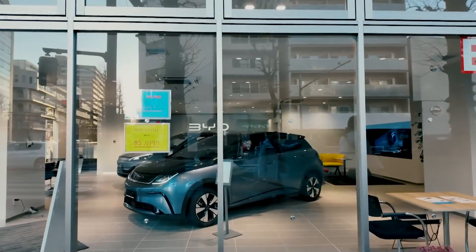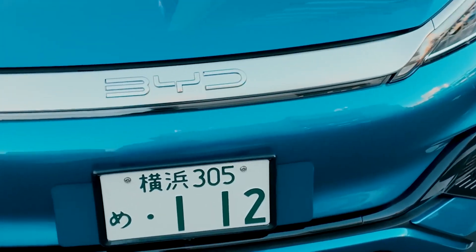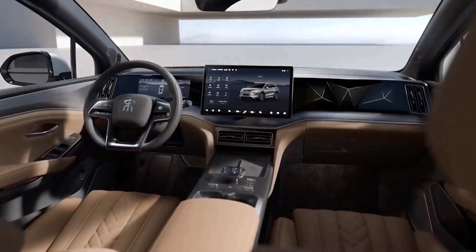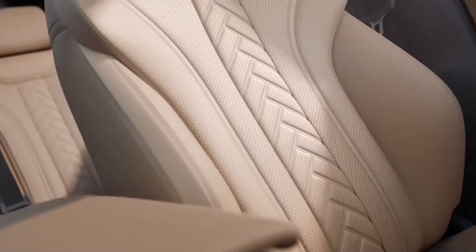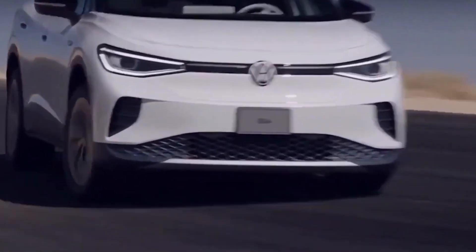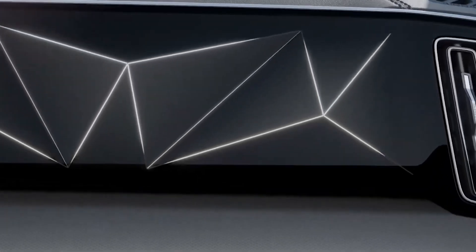BYD hybrids come loaded with advanced technology and comfort features. They often include high-tech infotainment systems, advanced safety features like adaptive cruise control and lane-keeping assist, and luxurious interiors. When compared to other hybrids and EVs, BYD vehicles hold their own, offering a lot of value for the price.